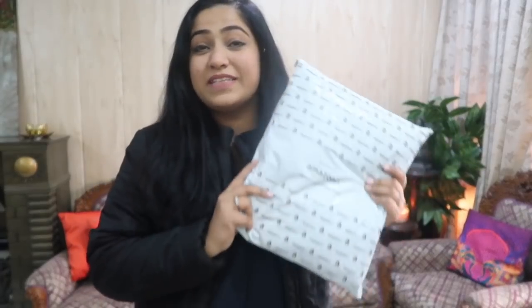I am really excited to open it. Let's open it and see what is inside.